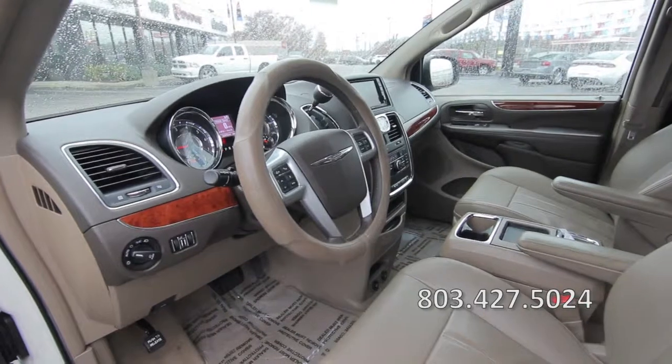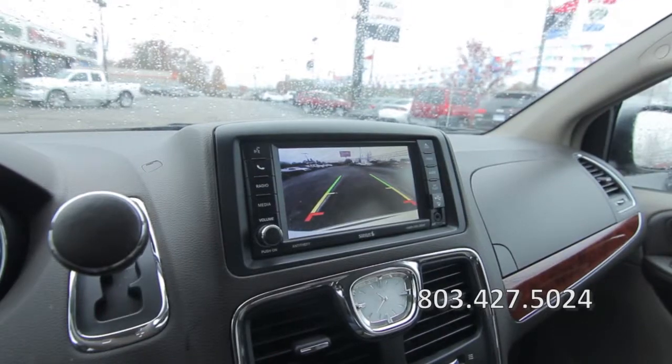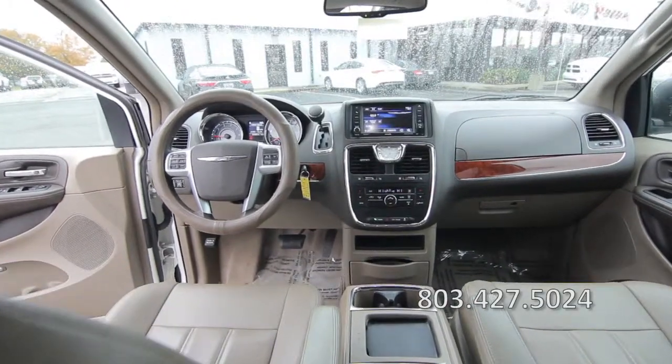The vehicle also includes a built-in entertainment system with satellite radio, a Bluetooth connection, plus a backup camera, and lots more. Call 803-427-5024 for more information.